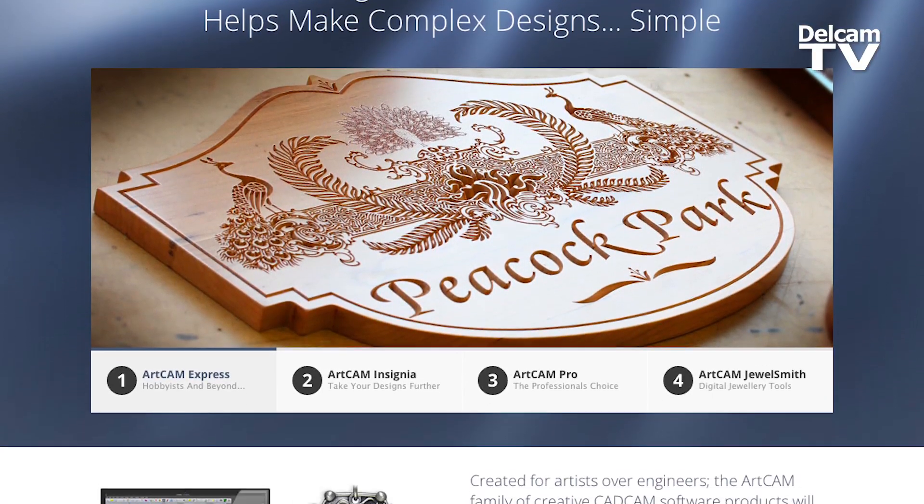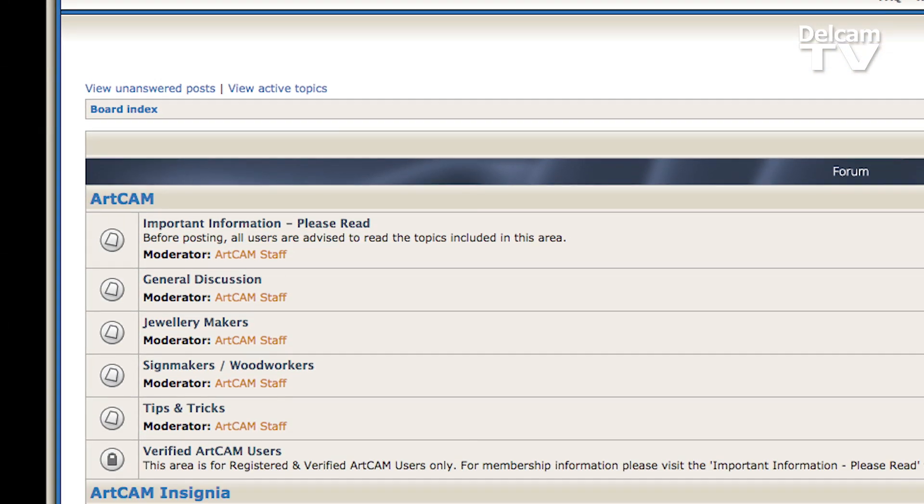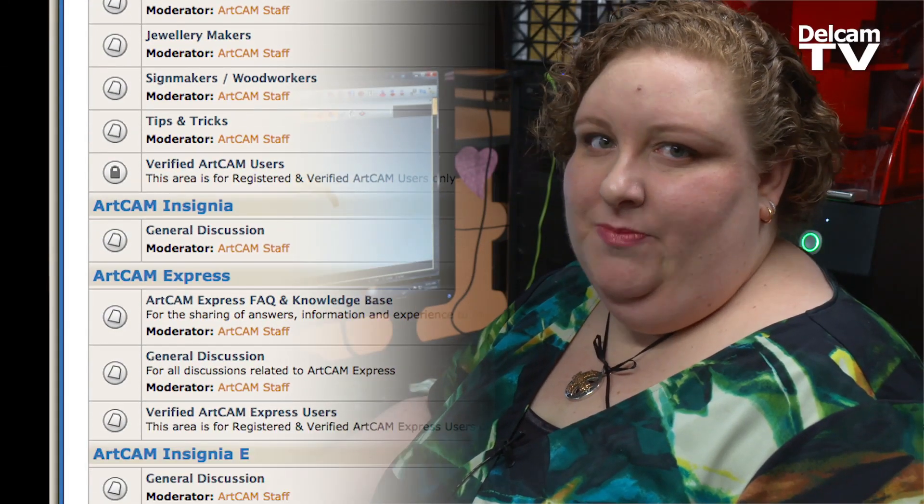The tech support is excellent, and there's also an excellent website where people who are using ArtCam can talk about specific issues, so you can feel good about knowing that you're going to be able to do a great job.